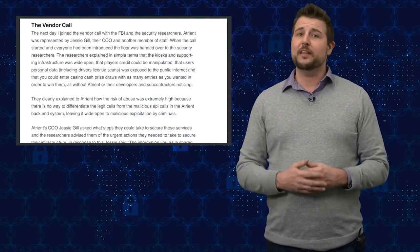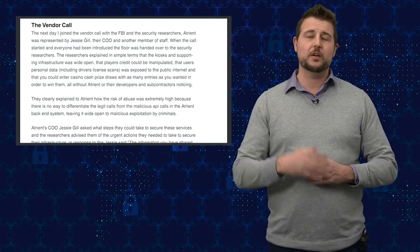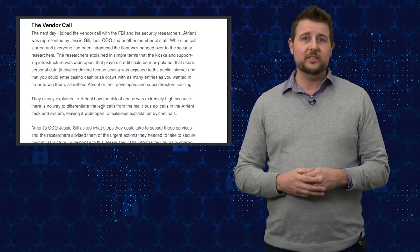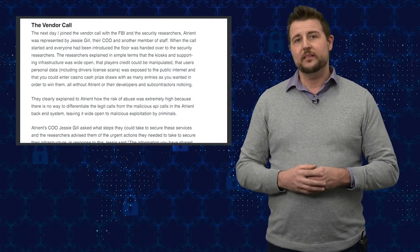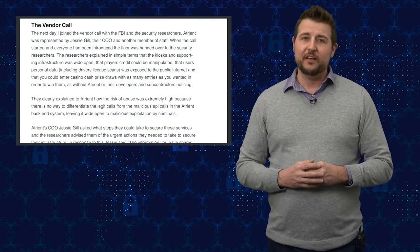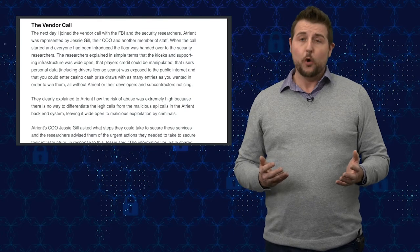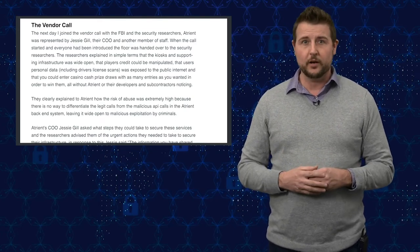But after that FBI call, they pretty much never contacted the researchers again. The researchers kept on trying to call out to this company, asking about the bounty, asking what the next steps were, and checking up on the company to see if it fixed any of the vulnerabilities, which it did not do. So already, we have a vendor who is doing very bad security practices. If I were a casino owner, I would never use Atrient software because they obviously don't care about their customers.